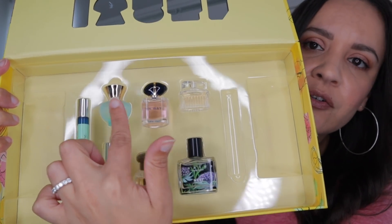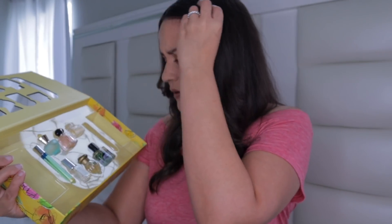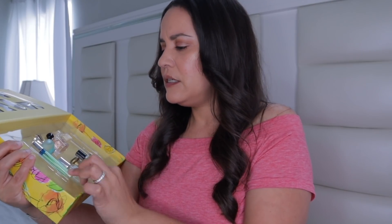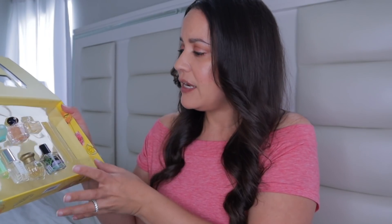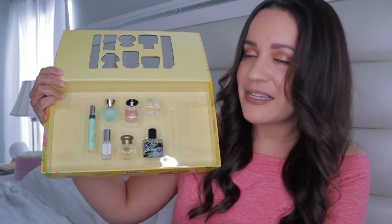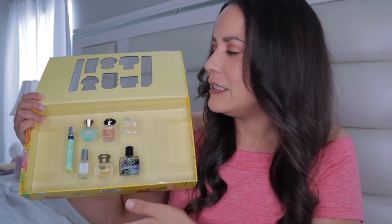It comes with Dylan Turquoise, My Way, Chloe, Clean Reserve Warm Cotton, Toka, Florence, Indigo Nest, and Atelier Cologne Lemon Island. It also came with a Pat McGrath mascara, which is not cheap. I thought this was a great deal. I literally went to the counter and picked out the exact perfume I wanted using my voucher. If you guys can guess which one I got, go ahead and leave it in the comments below and we'll go through that in a little bit.